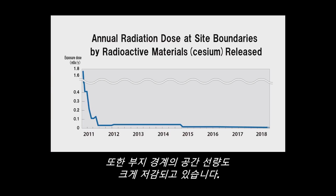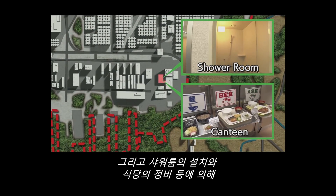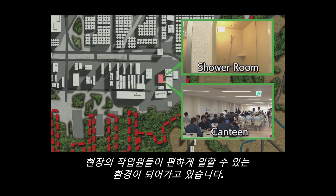The dose rate at the site has also dropped dramatically. The introduction of shower rooms and measures such as the canteen renewal have enhanced workers' efficiency.